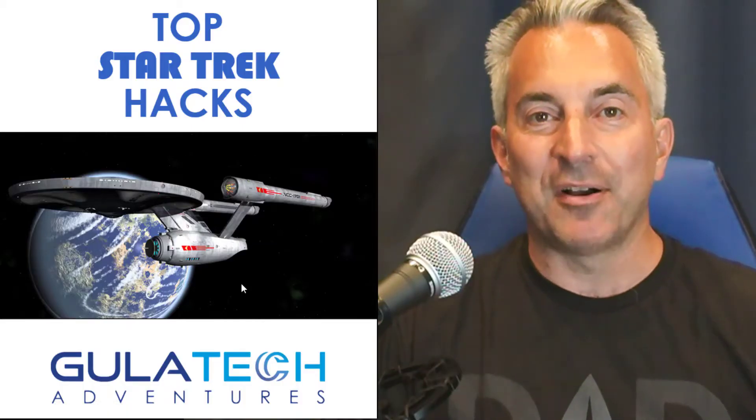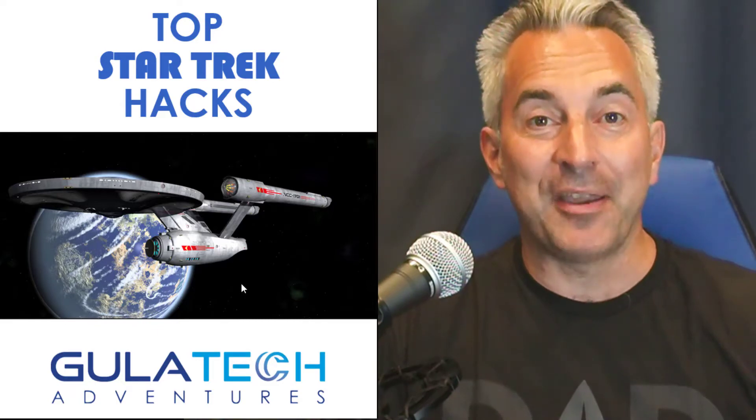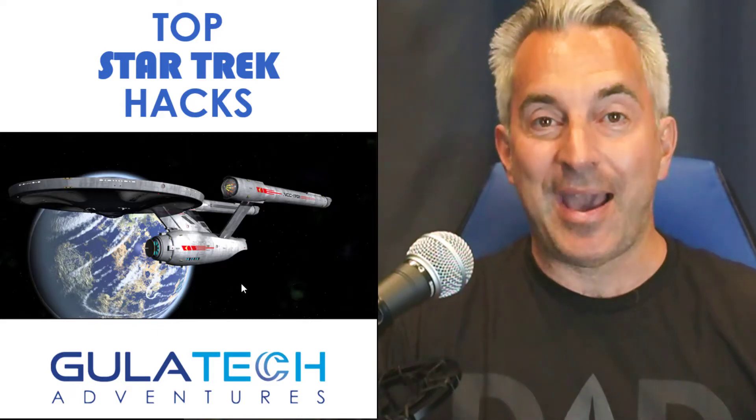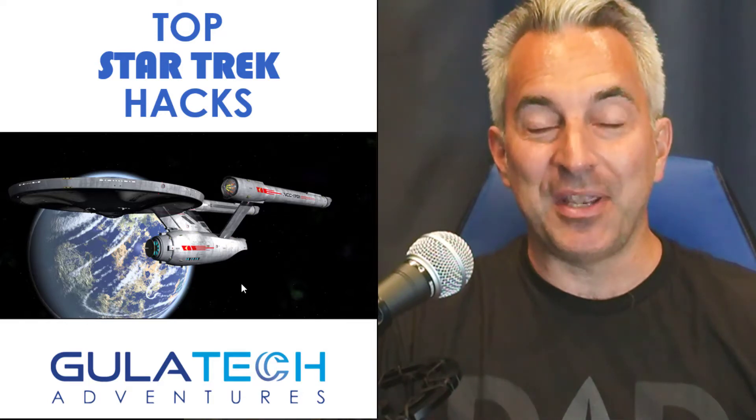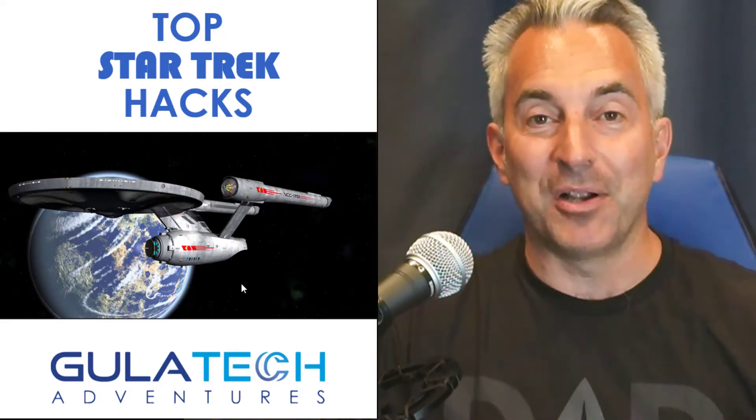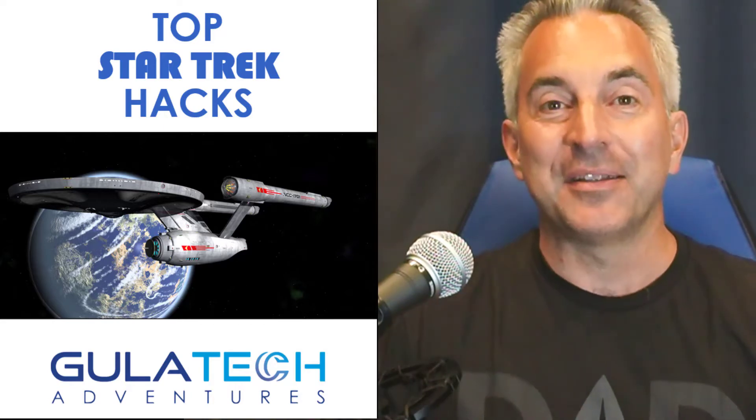Hi there, it's Ron Gula. Today we're going to talk about my top five favorite Star Trek hacks. There's been hacking and computer security issues in a wide variety of Star Trek things out there. I'm Ron Gula from Gula Tech Adventures. Let's get into it.